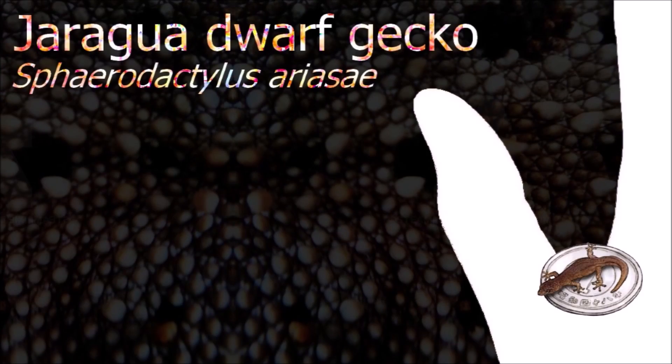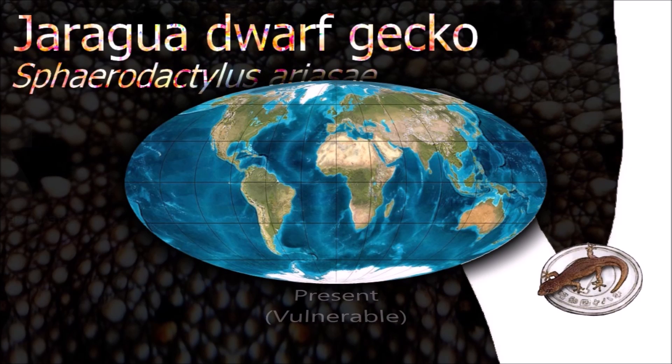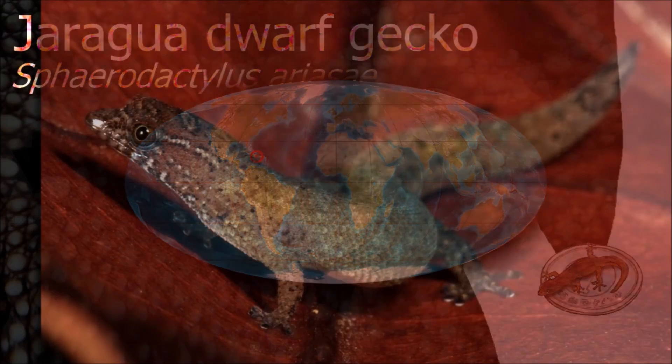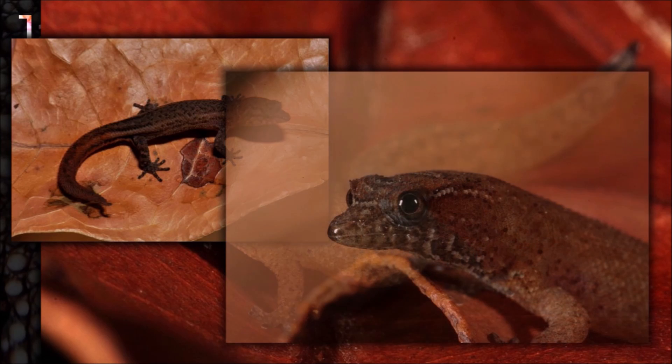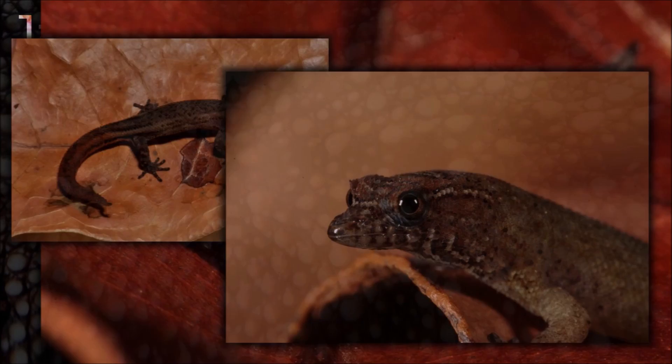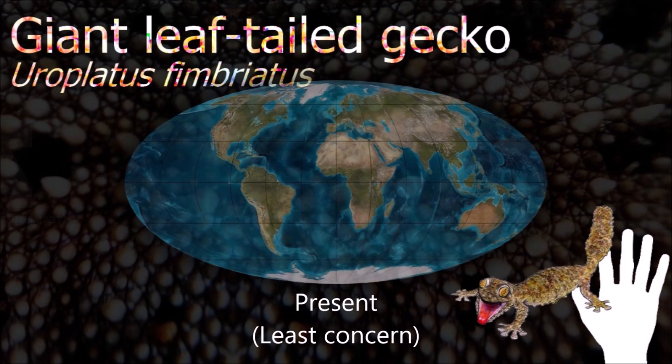The Jaragua dwarf gecko is one of the world's two smallest known reptiles. Like other dwarf species, little is known about its behavior. Because of its high surface area to volume ratio resulting from its diminutive size, the species was thought to be susceptible to water loss, so it has been studied to understand how it survives in its semi-arid habitat.